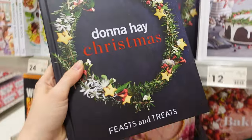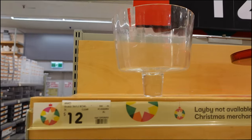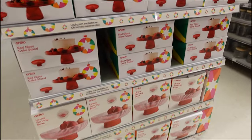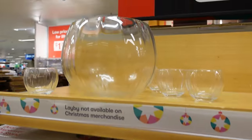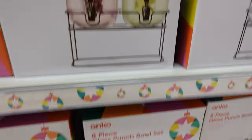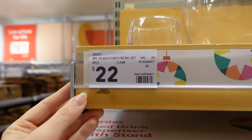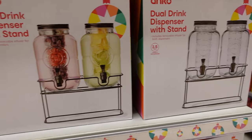They also had some nice serving ware — trifle bowls, cake stands, fruit bowls. This one really caught my eye: it's a punch bowl set that comes with a giant bowl and some cups, which I think would be perfect for serving up your punch on Christmas day, and it's only $22. They also had dual drink dispensers which could be really nice for Christmas punch or even cocktails.